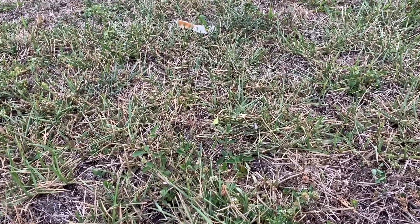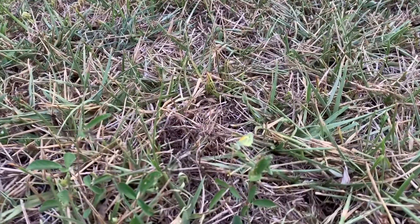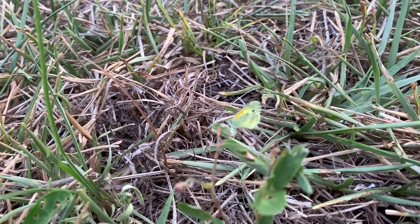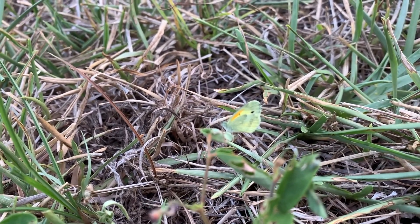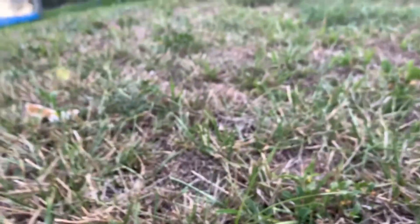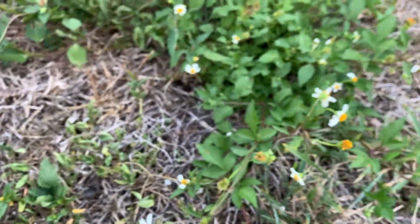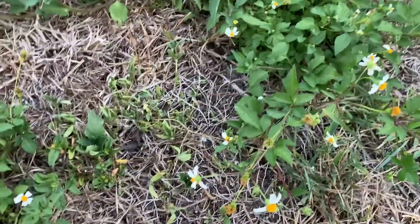Alright guys, I'm trying my best to show you the difference between a male and female dainty sulfur. There's a male right here — he's starting to cooperate a little bit. Hopefully you can see the difference: the female is a lot darker on the underside and the male is a lot more yellow. The girls seem to be a little bit more cooperative too.